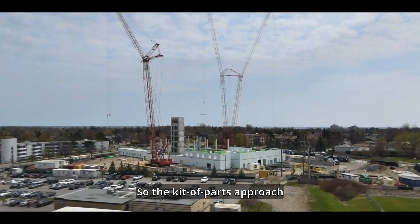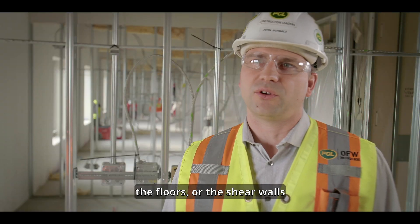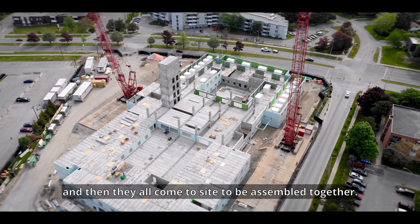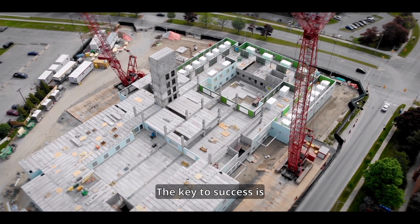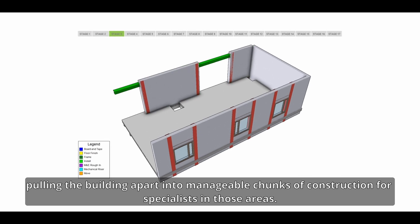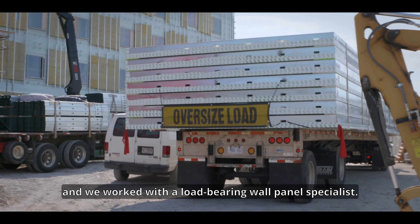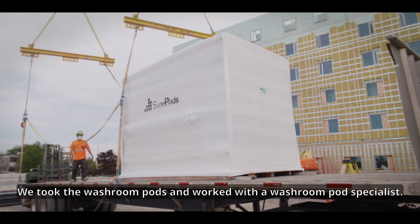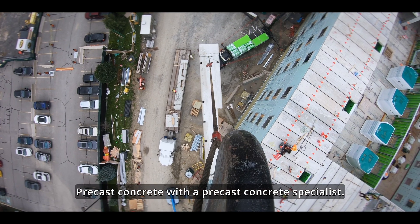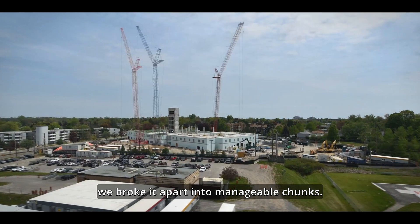The kit of parts approach looks at doing the walls, the washroom pods, the floors, or the shear walls at separate locations and then bringing them all to site to be assembled together. The key to success is pulling the building apart into manageable chunks of construction for specialists in those areas. For example, we took the load-bearing walls and worked with a load-bearing wall panel specialist, the washroom pods with a washroom pod specialist, and precast concrete with a precast concrete specialist — breaking it apart into manageable chunks rather than trying to solve all the problems in one module.